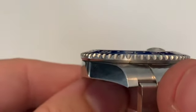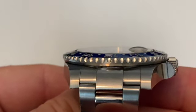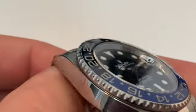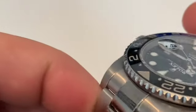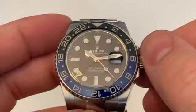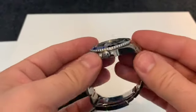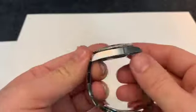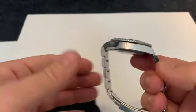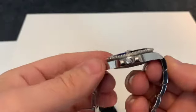The bezel is simply stunning. From the side profile, you can see the way the crystal stands slightly proud of it, and the Cyclops does as well. The bezel is absolutely amazing on this watch. Looking at the case — all polished on the sides, extremely marked up, but polished and brushed.